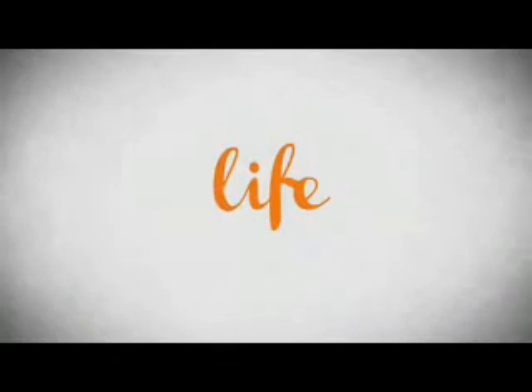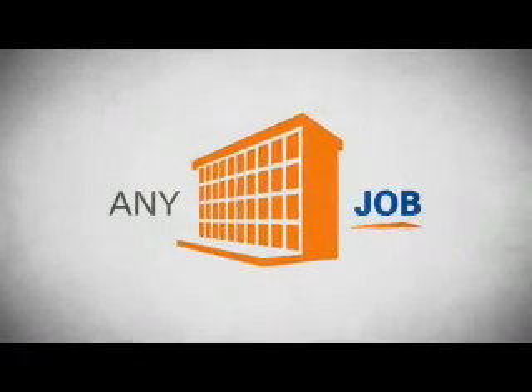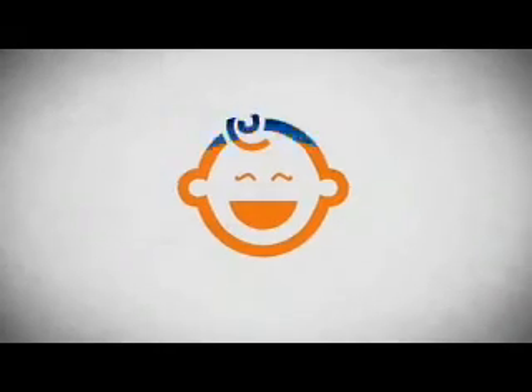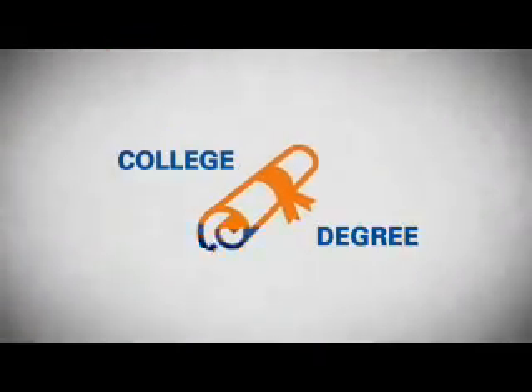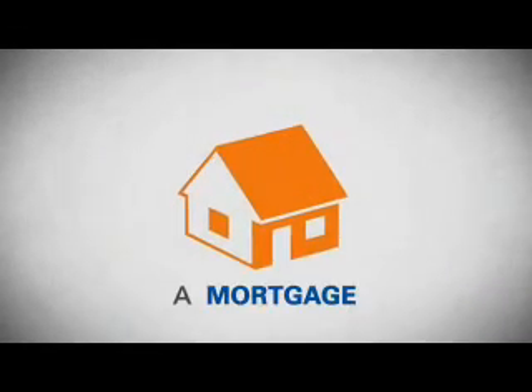Life. It's a long time to be certain about something. It's longer than you'll have any job, and longer than it takes a child to grow up and start their own family. Life is longer than it takes to get a college degree, and longer than it takes to pay off a mortgage.